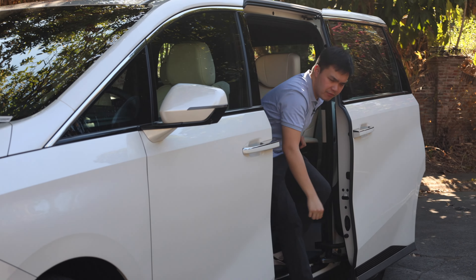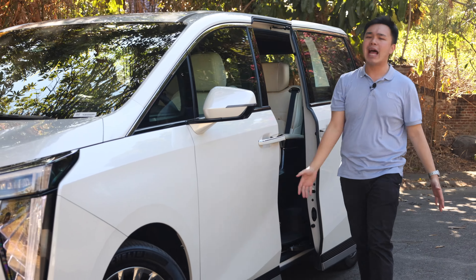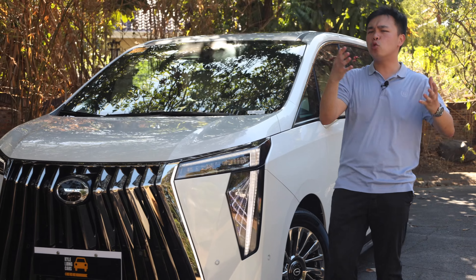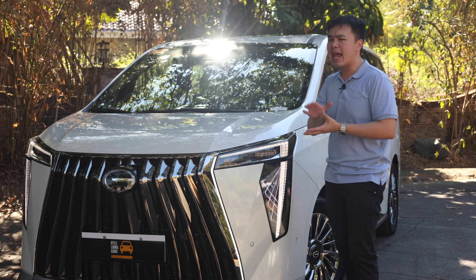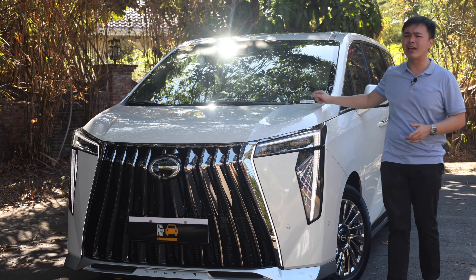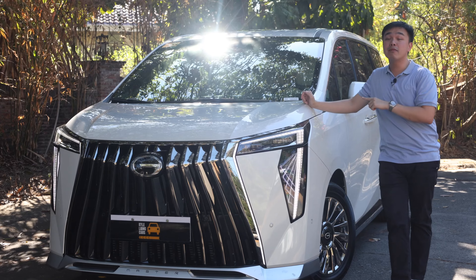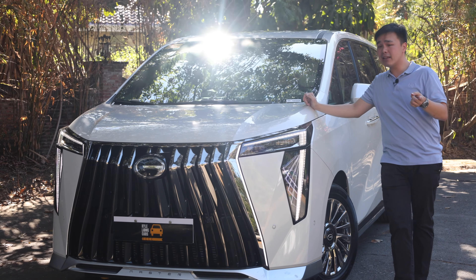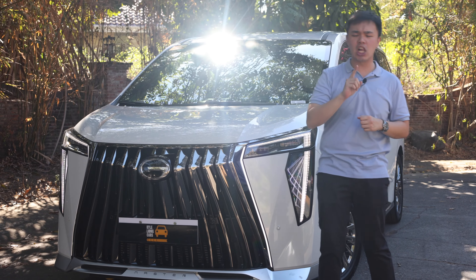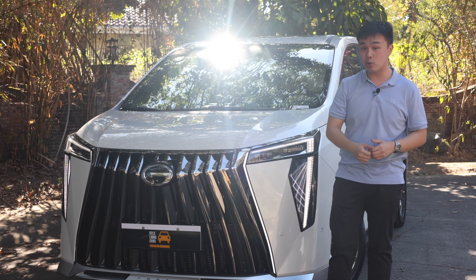When it comes to luxury MPVs, we Filipinos have pretty limited choices. We have the long-standing Toyota Alphard, and maybe we can even include the Toyota Hi-Ace Super Grandia Elite. Then we have the uber-expensive Lexus LM. But finally, there is a new contender in town. This is the 2024 GAC M8 in the top-of-the-line GX Master trim. In this video, we're going to be answering two questions: is this a good luxury MPV, and is it better compared to a Toyota Alphard?